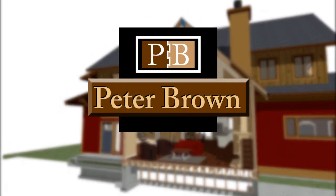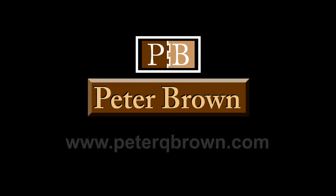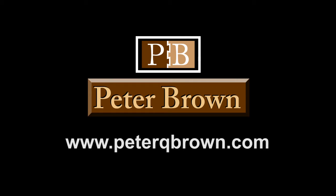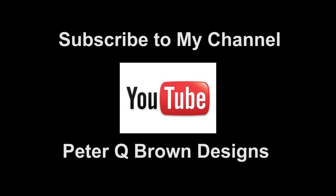Thanks for taking the time to watch my video blogs. For more information on my design business and methods of operation, visit peterqbrown.com or subscribe to my YouTube channel at Peter Q Brown Designs.